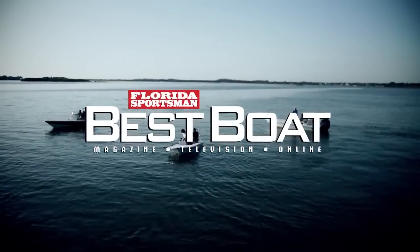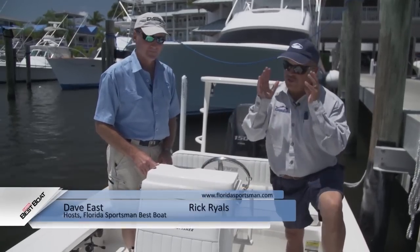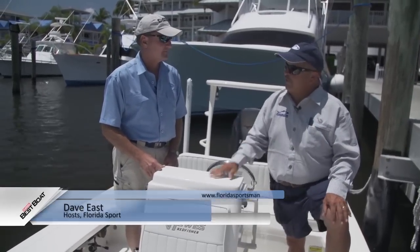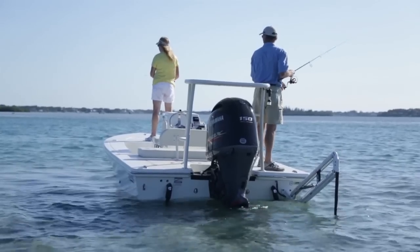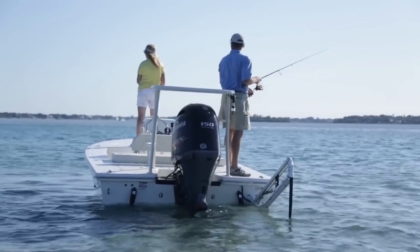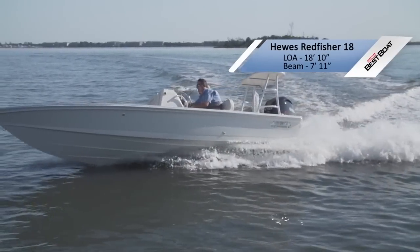Welcome back to Florida Sportsman Best Boat. This week we'll be featuring 16- to 22-foot flats boats. We're starting out on the Hughes Redfisher 18. This boat started the fiberglass flats boat revolution. It's built by Maverick Pathfinder Boat Company out of Fort Pierce, and really that whole company revolves around fishing. It all started with the Hughes — there was the Hughes long before any of the others, and it was a brainchild of Bob Hughes.